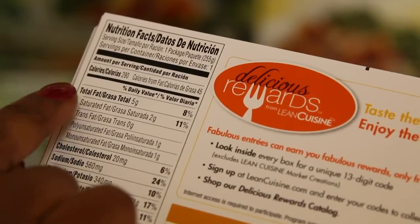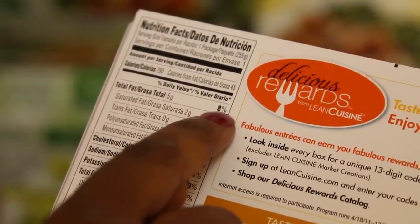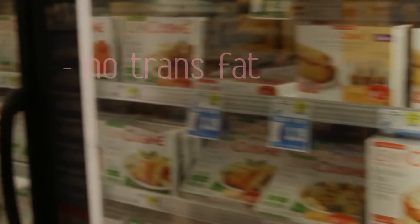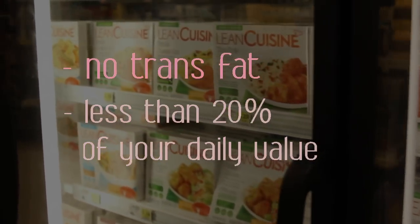Look for meals that have no trans fat and are low in total fat. You can tell by looking at the percent daily value. Find meals that say no trans fat and that have less than 20% daily value.